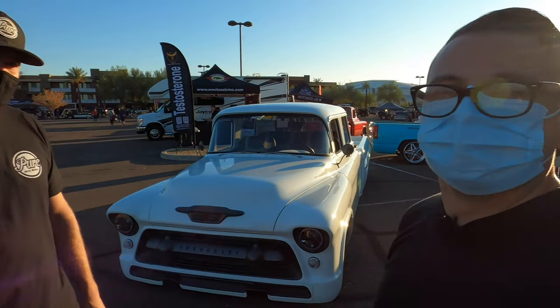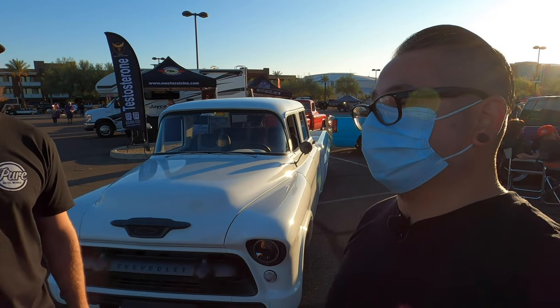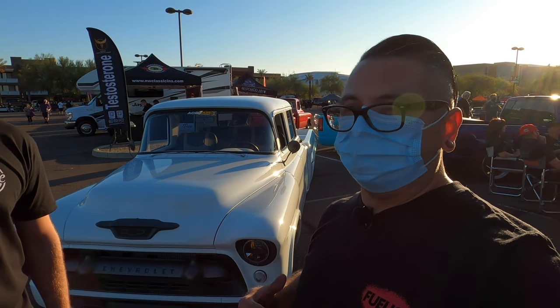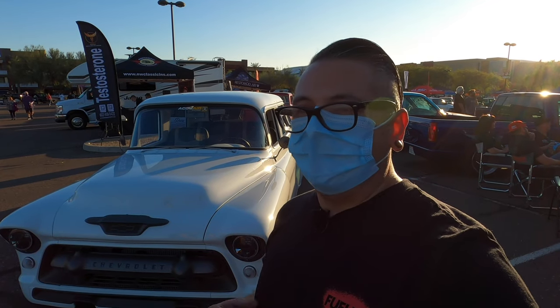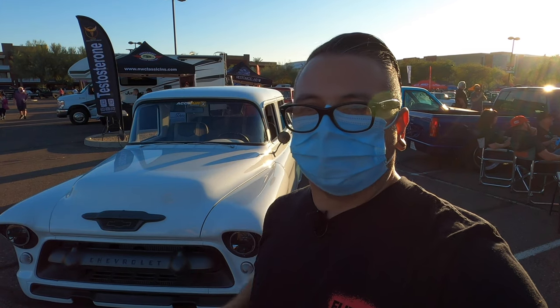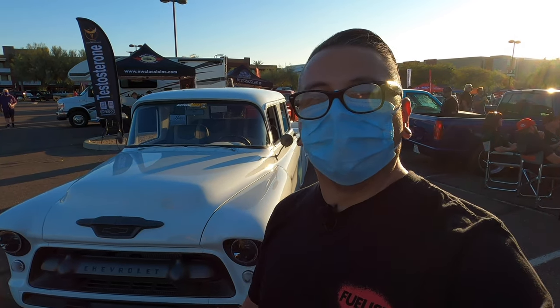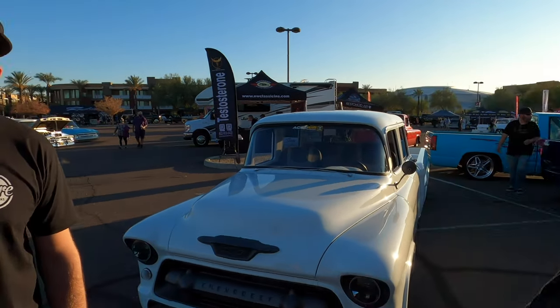It looks absolutely gorgeous, man. It's one of my all-time favorites — not only everything that's in it, but the fit and finish. It doesn't look like he just threw a bunch of parts at it — it all flows together, and that's a really big thing with trucks. Thanks for showing us around.